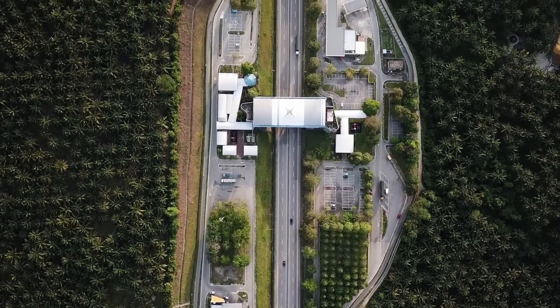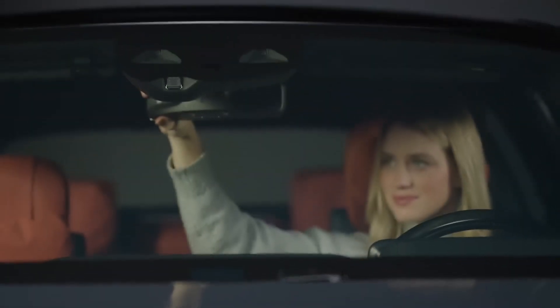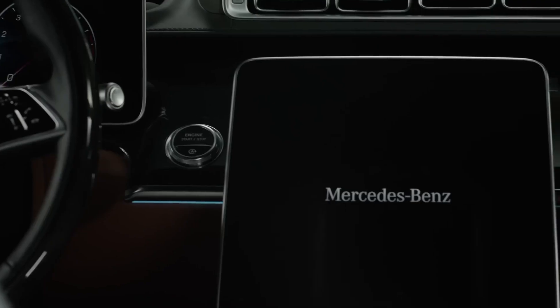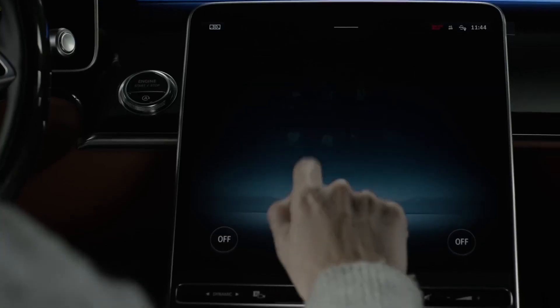No need to manage multiple tolling accounts. No bulky aftermarket transmitters affixed to your windshield. The Mercedes-Benz toll system is expertly integrated into your vehicle's MBUX system — always powered, always ready, always with you.